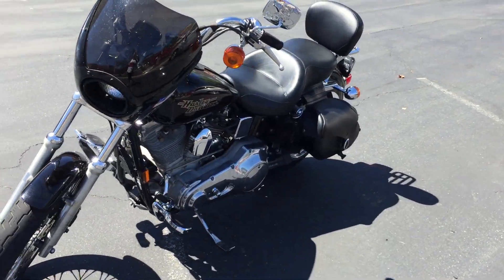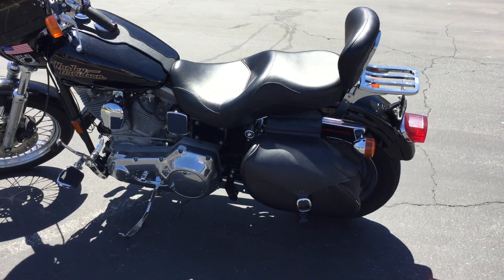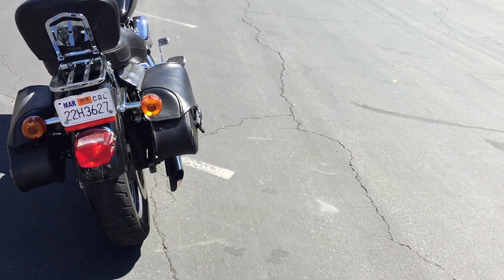The bike's dialed in and ready to go. Not much more to say about it. It's a great-looking Harley, and if you're looking for a Harley under six grand, you're not going to find many out there that are as clean as this one.